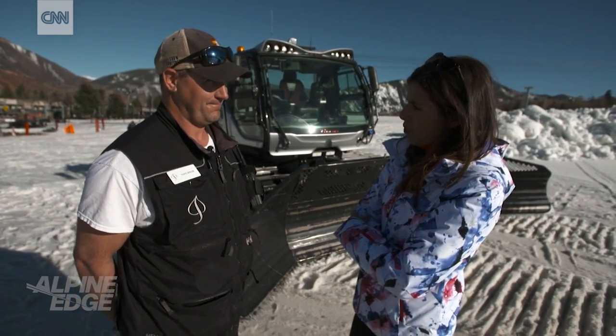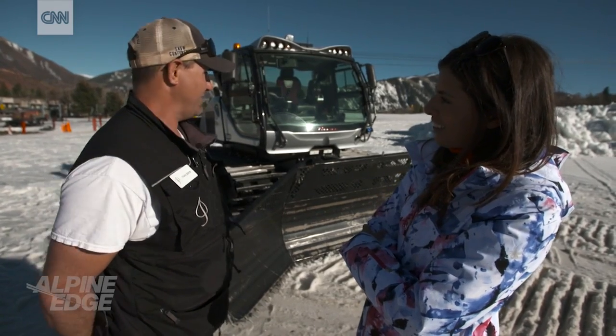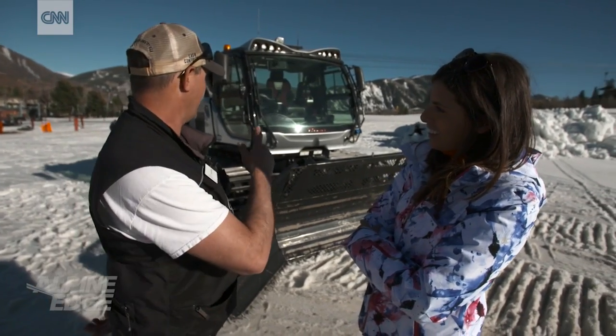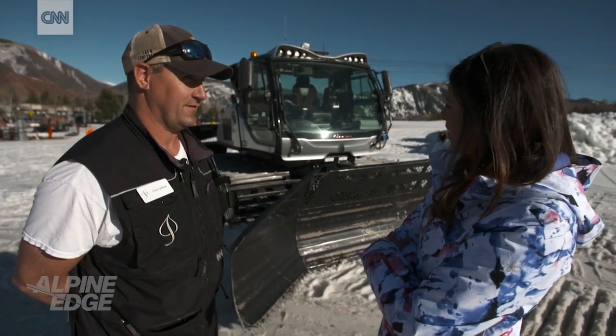So I'm gonna have a lesson today. What do I need to know about operating a snowcat? The three facets of this snowcat are gonna be running the cat itself, learning the blade, the tiller, and putting all three of them together to lay down perfect corduroy.